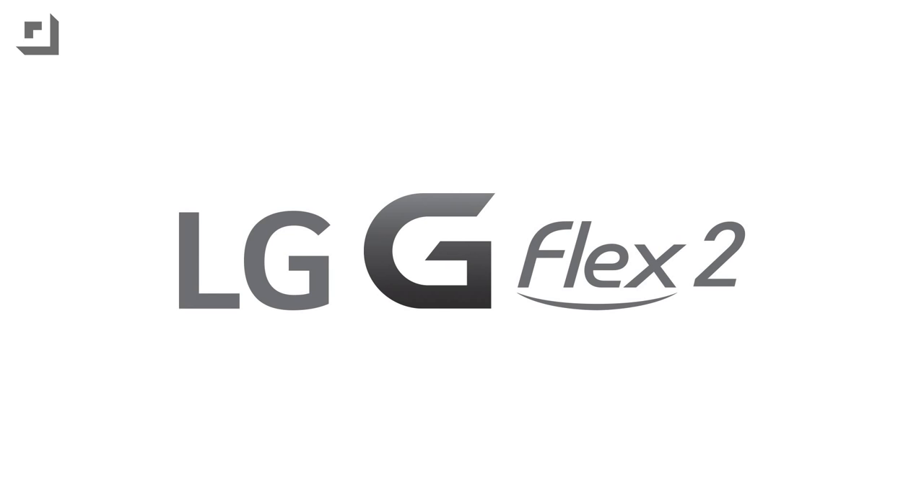This episode of TechnoBuffalo is brought to you by the all-new G Flex 2 from LG. Life's good.